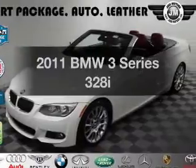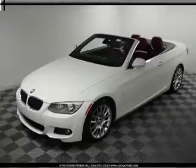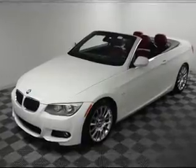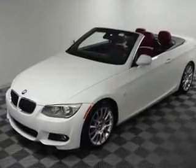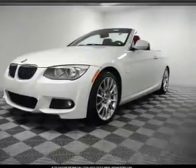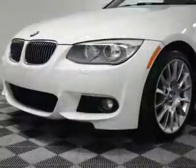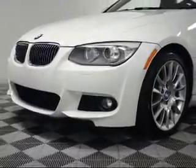Imagine yourself in this 2011 BMW 3 Series. If you're looking for a first-rate auto, this one could be yours today. With a solid six-cylinder engine, the powertrain includes rear-wheel drive, connected to a smooth-shifting six-speed automatic transmission. The anti-lock braking system will help deliver you safely to your destination.